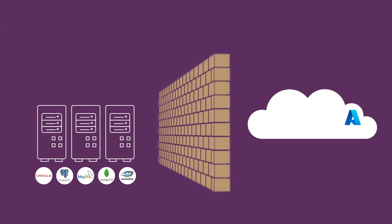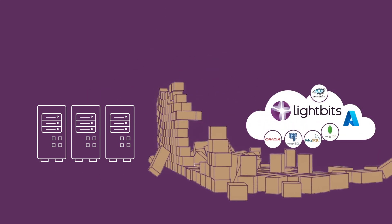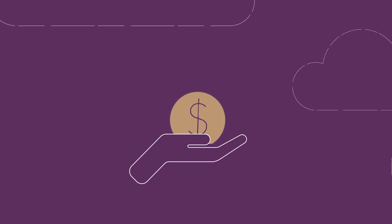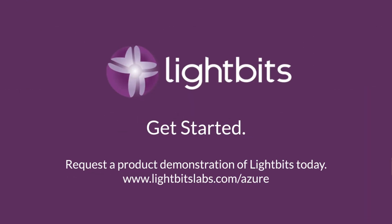Lightbits has eliminated the barriers to migrating storage-intensive workloads to Azure, giving you the confidence that your data is on a fast, scalable, efficient, and secure storage system that won't bust your IT budget. Take a big step towards realizing your cloud-first strategy — request a demo of Lightbits for Azure today.